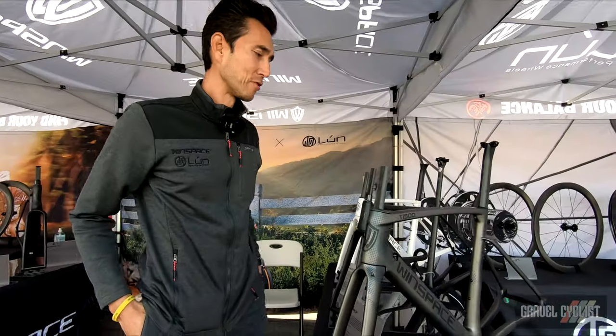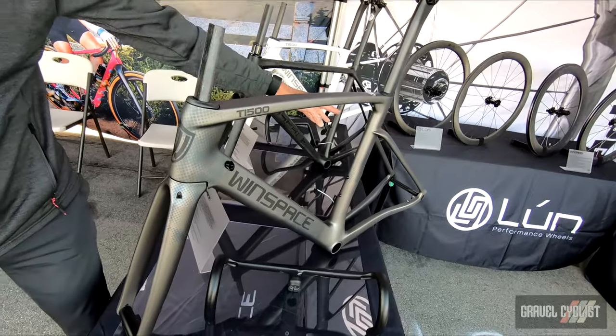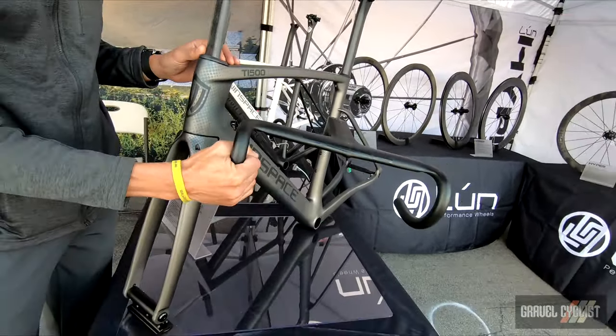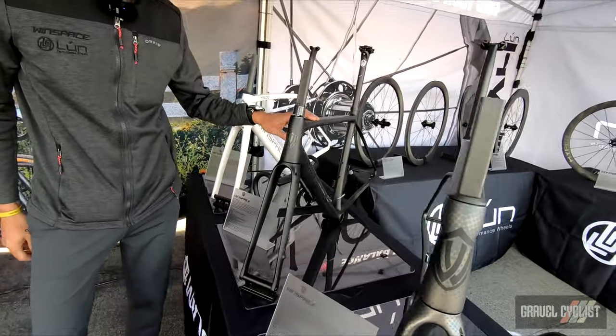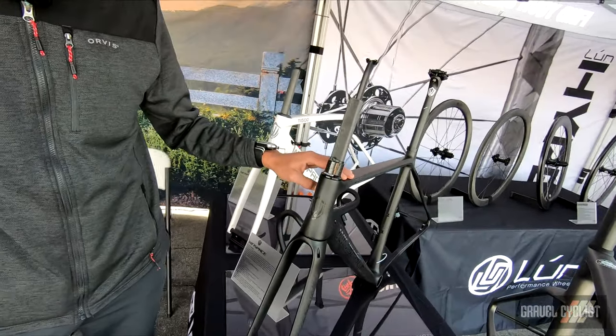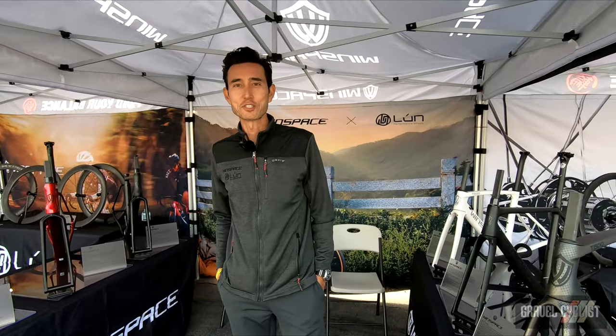If you guys like riding road, check out our aero frame. This is our T1500 with the drop seat stays, aerodynamic shaped tubing, and internal cabling with our integrated cockpit. We also have a great lightweight frame design — it's our SLC frame that weighs about 780 grams, and it's a great rim brake or disc brake option. Thanks for stopping by. Don't forget to check us out online at winspace.cc.